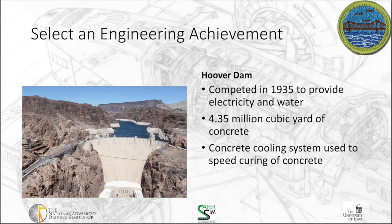Another oldie but a goodie is the Hoover Dam. The Hoover Dam was completed in 1935 to provide electricity and water in the western states. It used 4.35 million cubic yards of concrete — that's enough concrete to build a road from one end of the country to the other. So that's a lot of concrete that went into that.